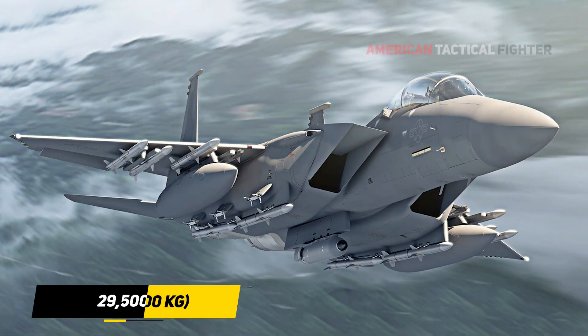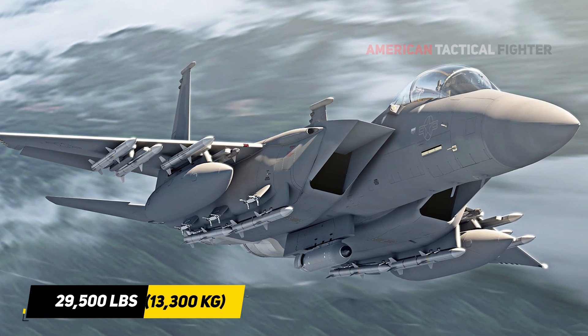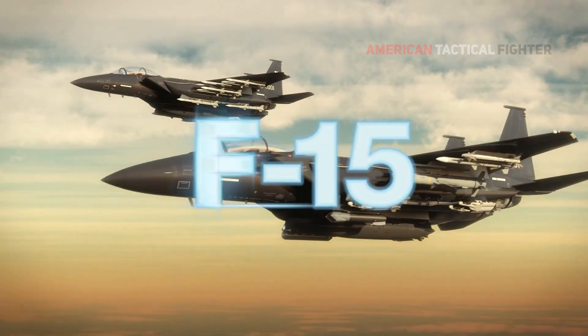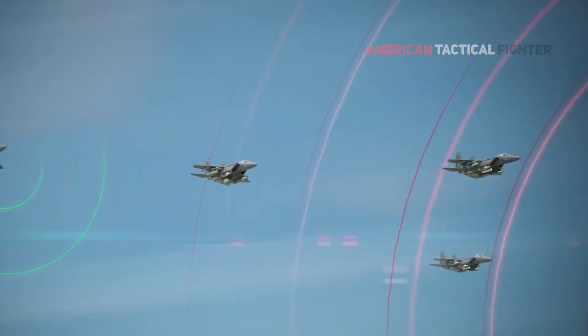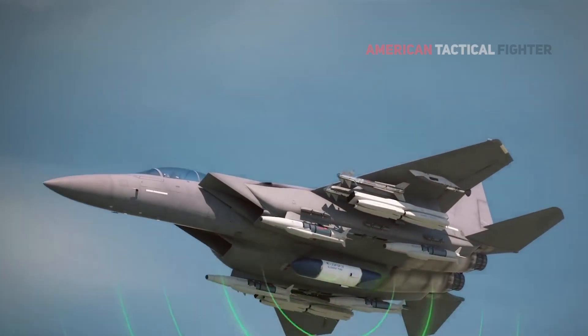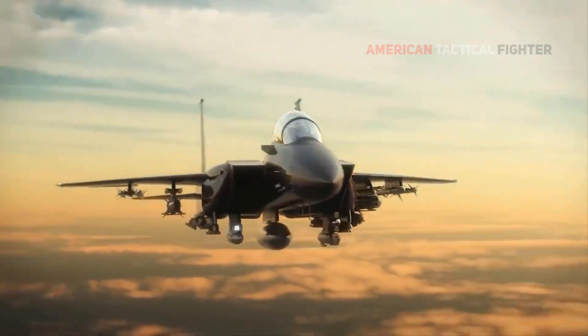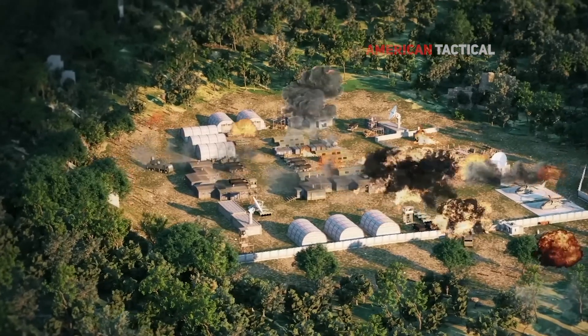With a payload capacity of 29,500 pounds (13,300 kilograms), including outsized weapons, the F-15EX delivers affordable mass to address rapidly evolving threats. When this payload is combined with range, contemporary sensors, and an advanced electronic warfare suite, the F-15EX presents peer adversaries with multiple challenges both inside and outside of threat rings.